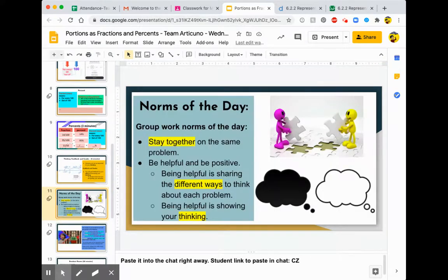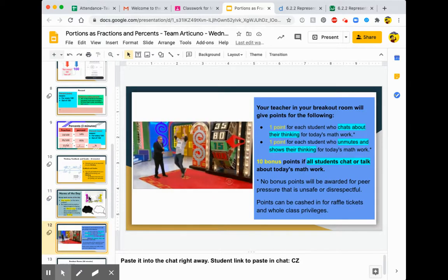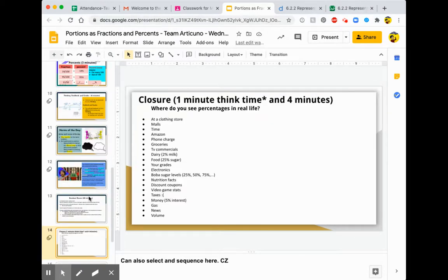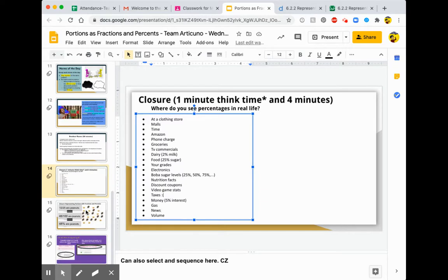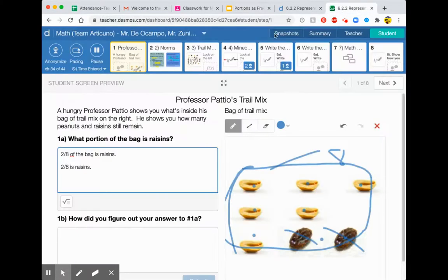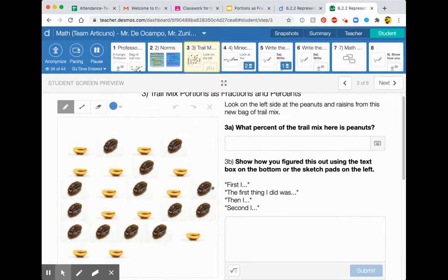In terms of norms, we did this in breakout rooms. Then we ended up talking about where do you see percentages in real life, and your classmates came up with a lot of awesome examples. In breakout rooms, a lot of us worked on number three and number four together.